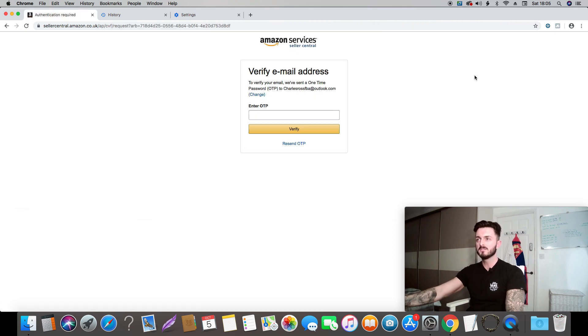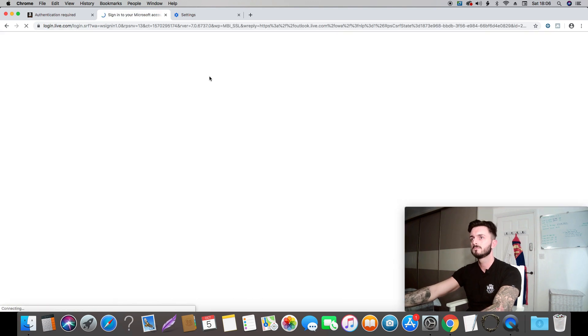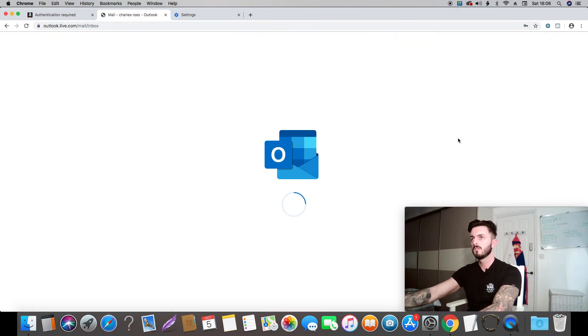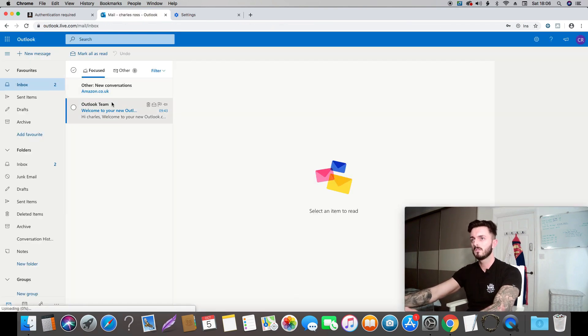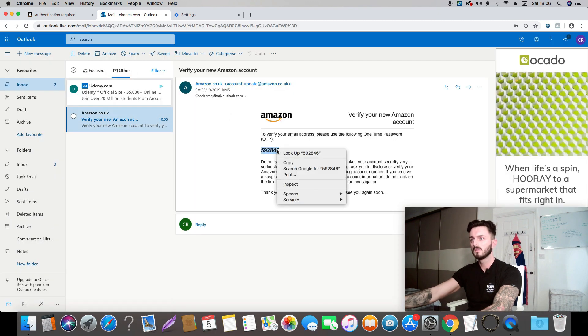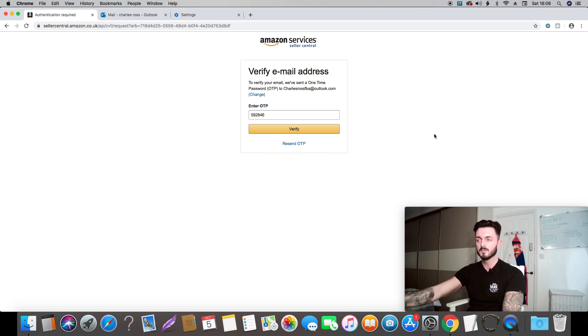For this next bit, it's just going to ask you to verify your email address, so you should have received a code to your inbox — just paste that in here. Also, you are going to need some form of ID to hand and your bank card, so you might want to get those out.